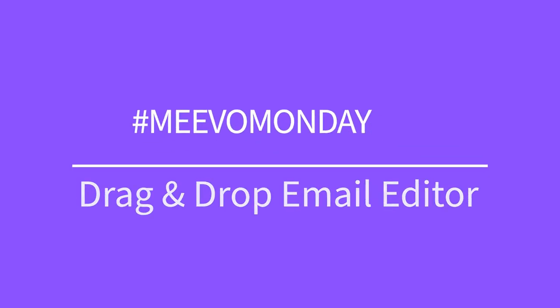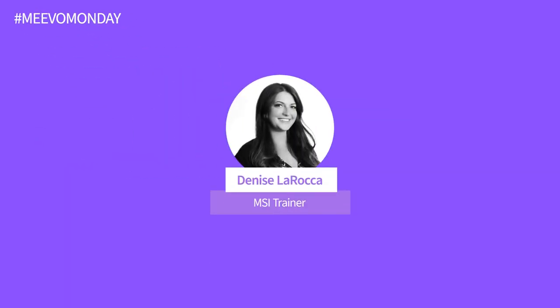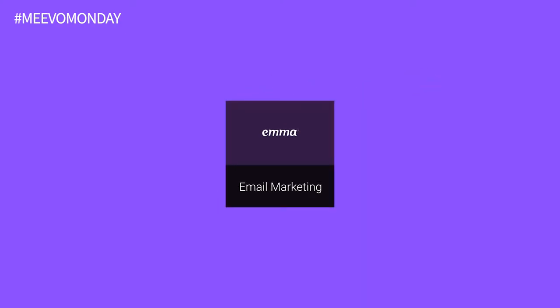Drag, drop, and send. Hi, everyone. My name is Denise and for today's Mevo Monday, we're going to be talking about the new drag and drop editor for Emma emails.